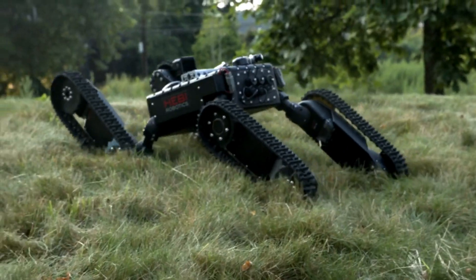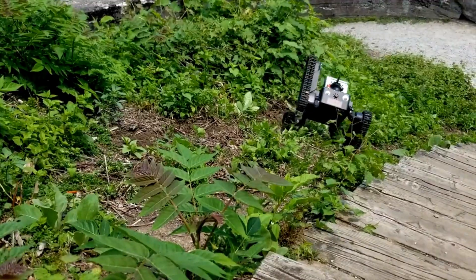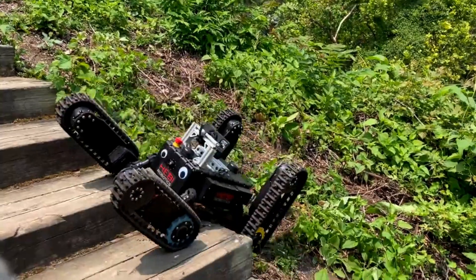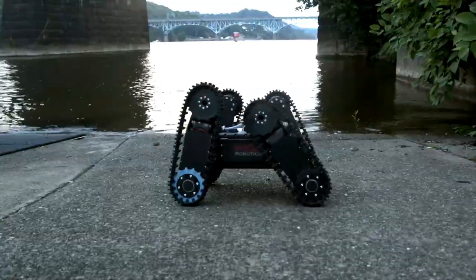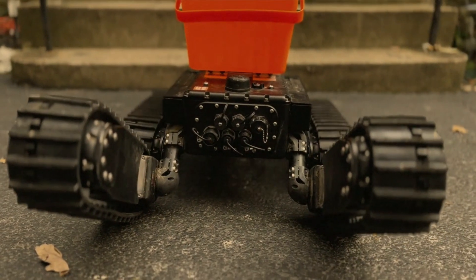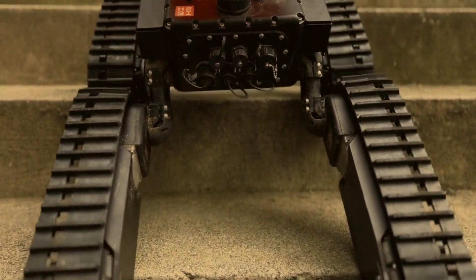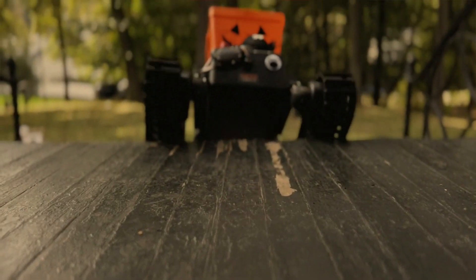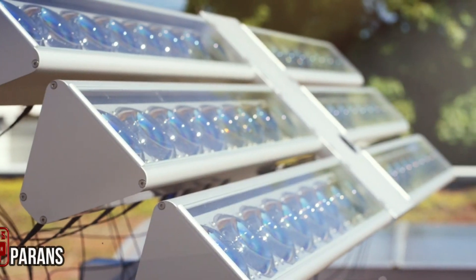Weighing in at 25 kilograms, a single charge provides two to three hours of operation, maintaining a modest pace of approximately two kilometers per hour. The Treaty offers optional extensions such as a camera system and robotic arms, and can be conveniently controlled via an iOS or Android smartphone. For those with specific cargo needs, the RB9 version can transport up to 20 kilograms. However, this remarkable robot comes with a price tag of $59,000.